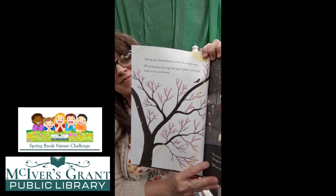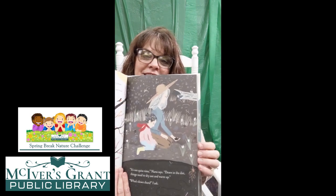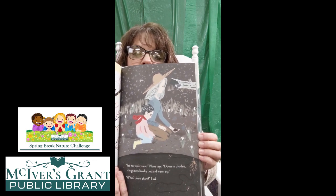Spring sun shines down to melt the sleepy snow. Wind whistles through last year's plants, and mud sucks at my rain boots. It's not quite time, Nana says. Down in the dirt, things need to dry out and warm up. What's down there, I ask? Have you ever dug in the dirt to see what was down there? Let's see if Nana knows. Down in the dirt is a whole busy world of earthworms and insects digging and building and stirring up soil — they are already working down in the dirt.